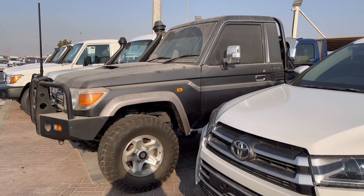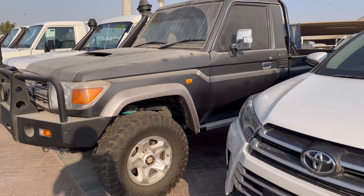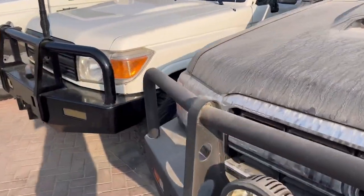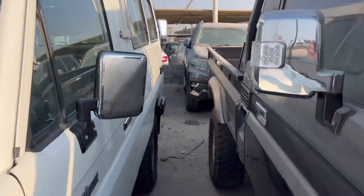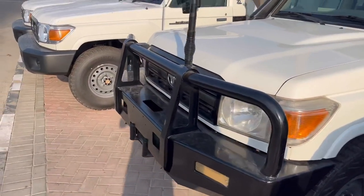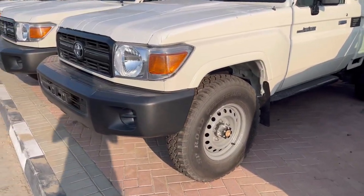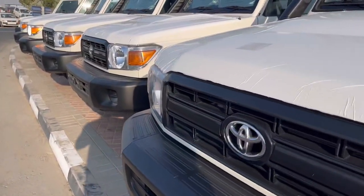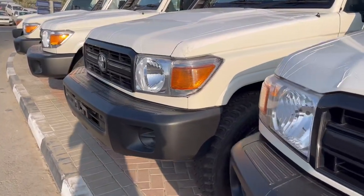Look at this — 75 series, 76 series, 79 series, everything in stock. You name it, we have it. 13-seater also available. Nerf bar, pickup — whatever you need from the 70 series, 75, 76, 79 — we can get it for you.